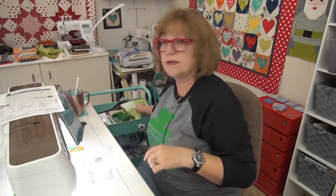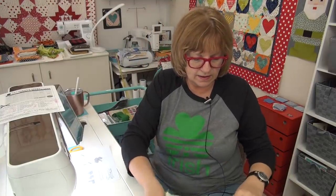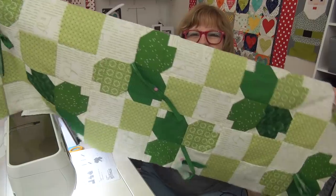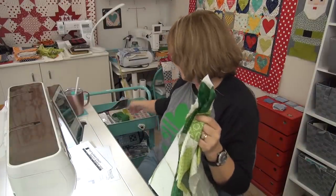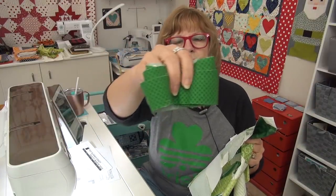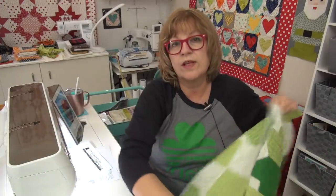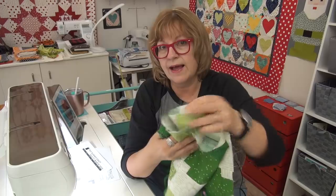Let me give you a fast little update on my shamrock table runner. It got to be everything but the stem stitch, so today I will do the stems. And then after the stems, I decided I wanted to put another border — I want to make it just a little bit wider for my coffee table, so I think I'll cut a one-and-a-half-inch border all the way around it. It is not going to be quilted for this year, but the top is done, and I'm happy about that.